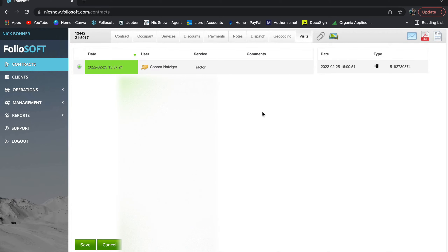Under 'Visits' you can see every time we've serviced a property. This is valuable if a customer claims you didn't show up — you can say, based on our GPS tracking, we showed up at this time on this date.